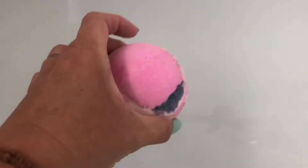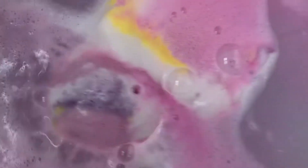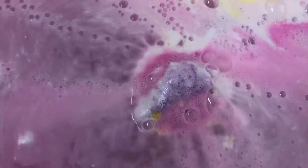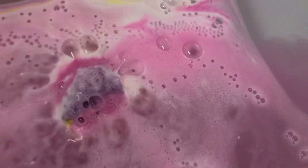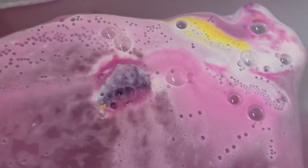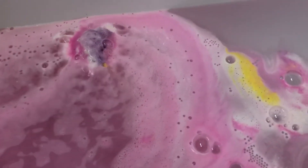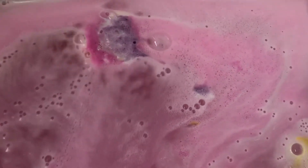Let's have a look at it in the water. That smells so nice. Such pretty colours. You can smell all the vanilla and hint of strawberry flavours.